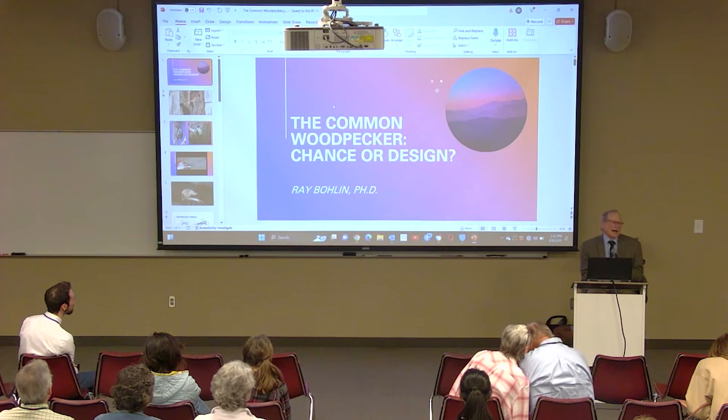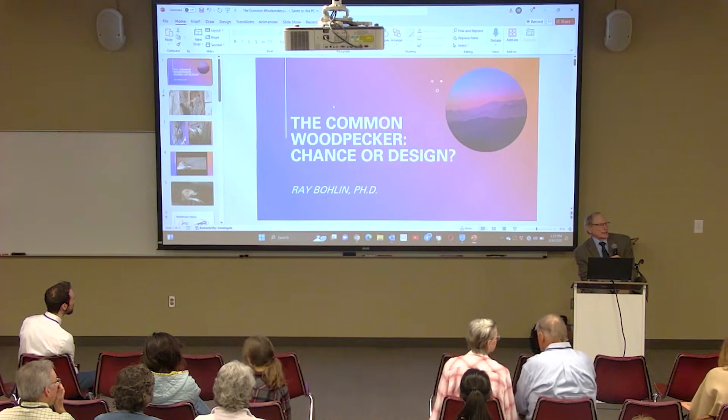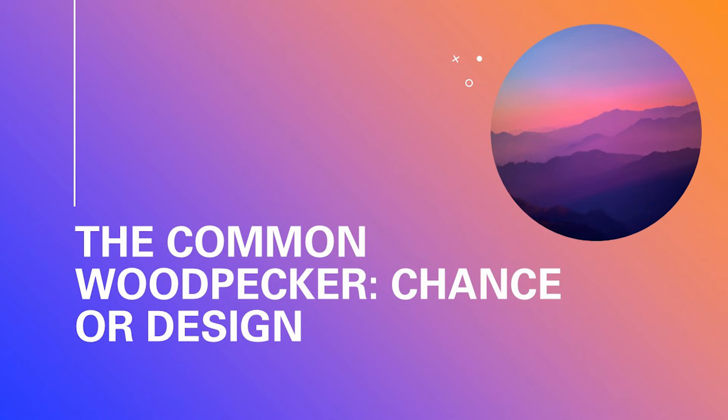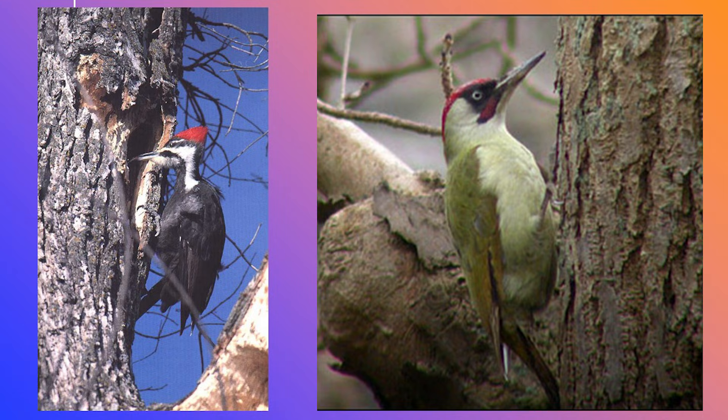The title is 'The Common Woodpecker: Chance or Design?' I'm going to run through quickly some of these adaptations with a few photos and go into a lot more detail. On the left is the North American Pileated Woodpecker. On the right is the European Green Woodpecker.